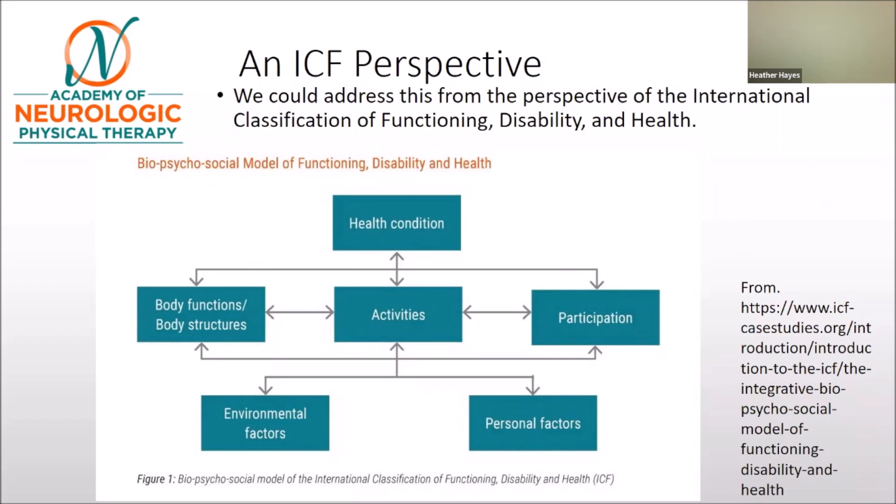We can think of the health condition as a hemorrhagic stroke. As we see this patient walking and hear what the patient wants to do, we consider body functions and body structure, the activity levels that might be impairing these individuals, and the participation-level concerns we might have. We also recognize that environmental factors and personal factors need to come into this case.